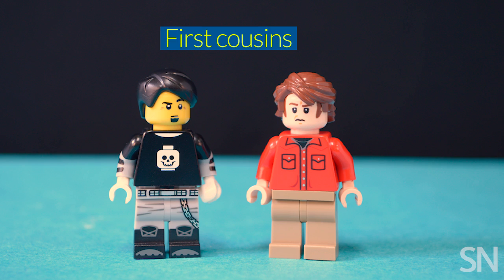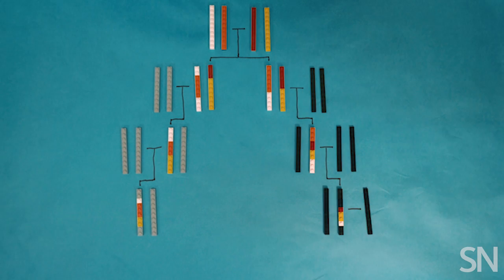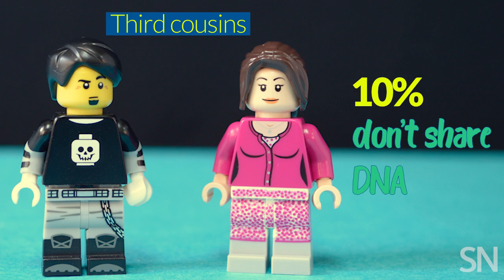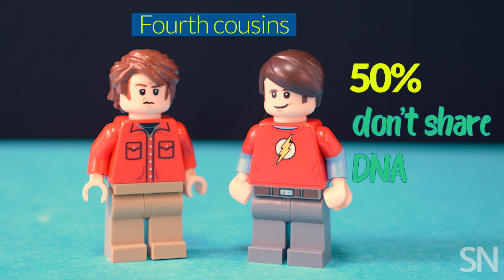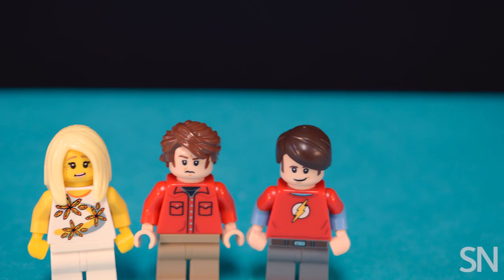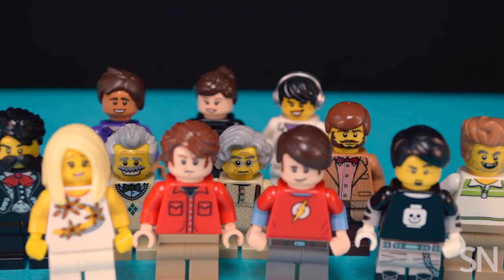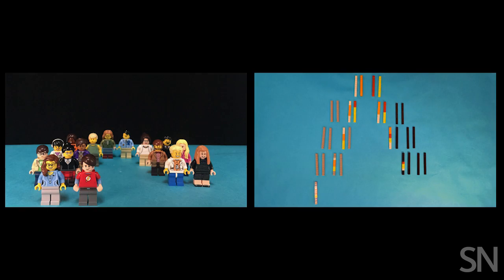First and second cousins usually share DNA. But because of recombination, about 10% of third cousins won't share any DNA. The same goes for about half of fourth cousins. That doesn't mean you're not related — you still have common family members, and that counts as much or more than having DNA in common.